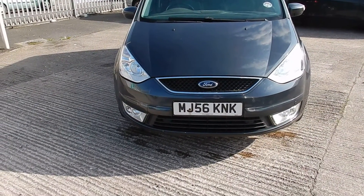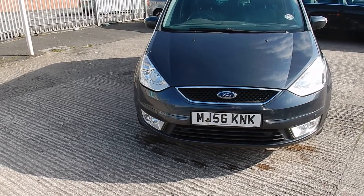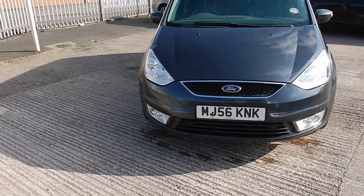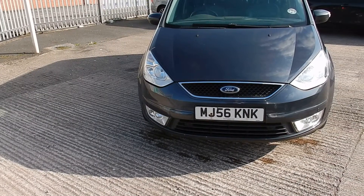Rybrook Volvo in Warrington. Today we have for you an 06/56 Ford Galaxy. It's a 1997cc diesel Ghia TDCI 69. It's a manual in grey.